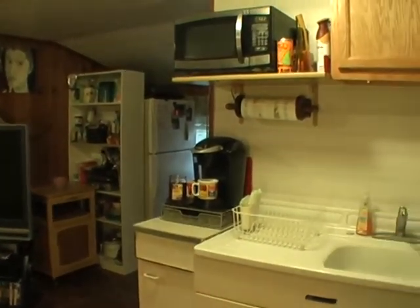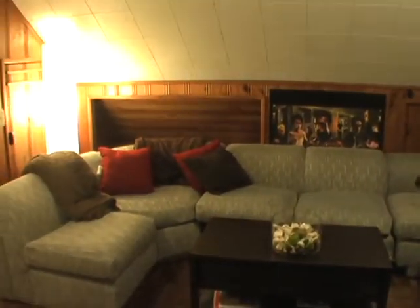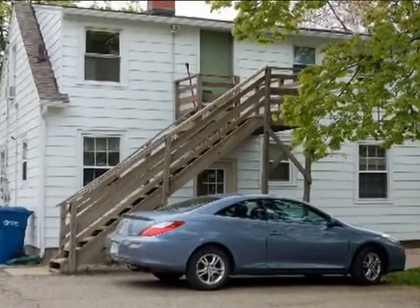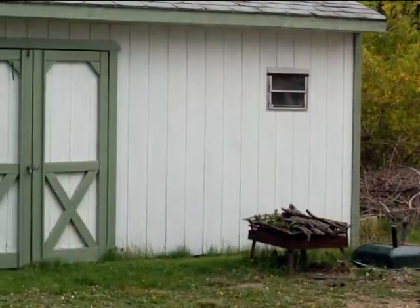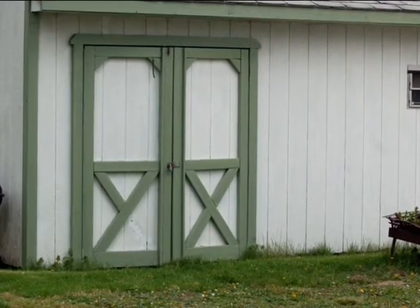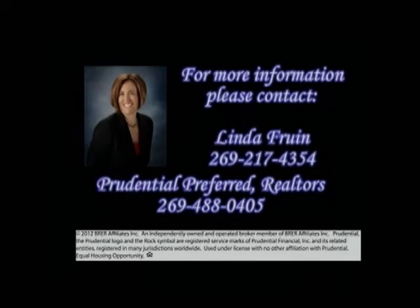The property is city certified through 2015 and includes plenty of parking. For your private showing, contact Linda Fruin of Prudential Referred Realtors today.